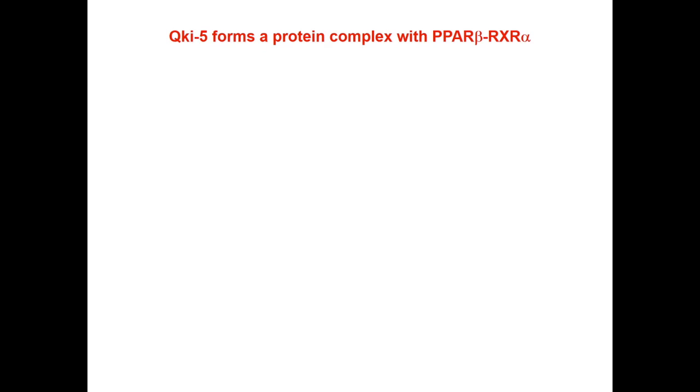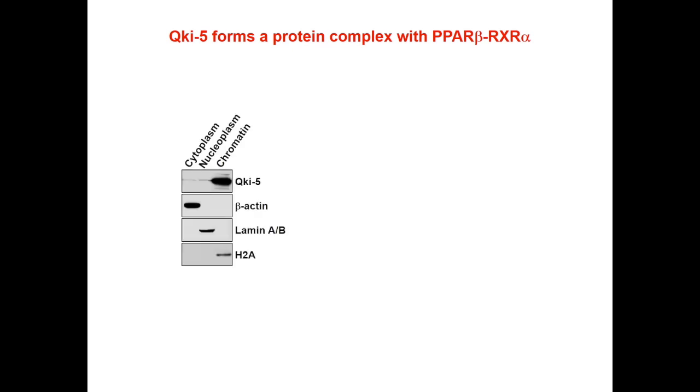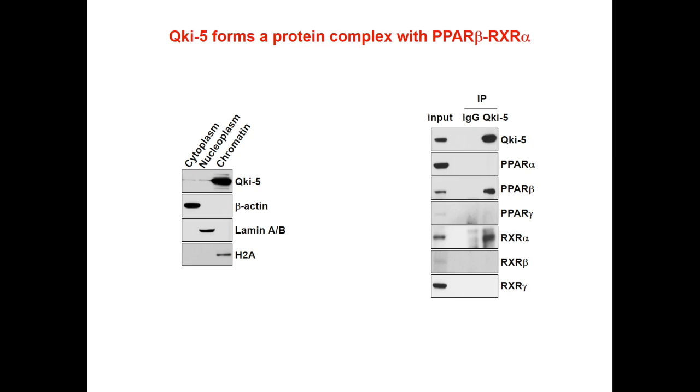To explore the mechanism underpinning the regulation of lipid metabolism by quaking, we discovered that unlike its canonical function as an RNA binding protein, quaking-5 actually very tightly interacts with the chromatin, and forms a very tight complex with PPAR and RXR-alpha. We further demonstrated that quaking functions as a co-activator of PPAR and RXR-alpha to enhance their transcriptional activity for lipid metabolic genes.